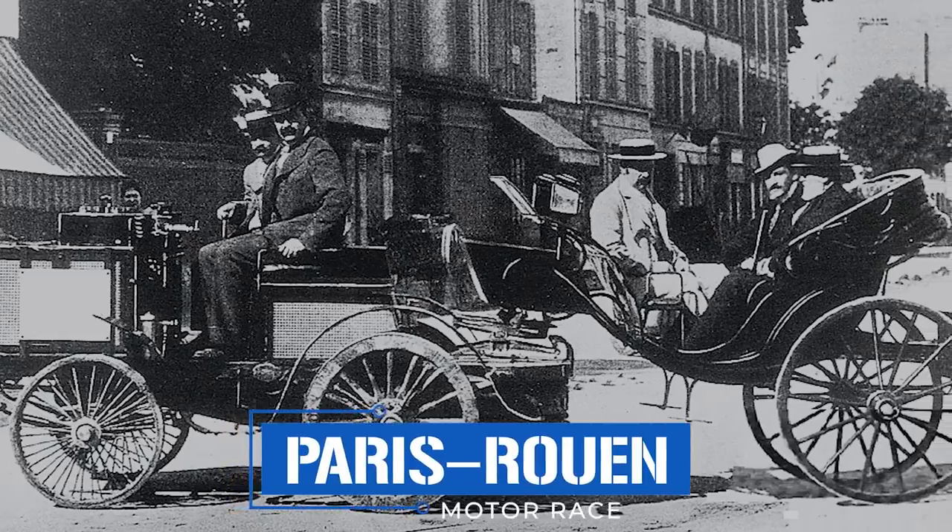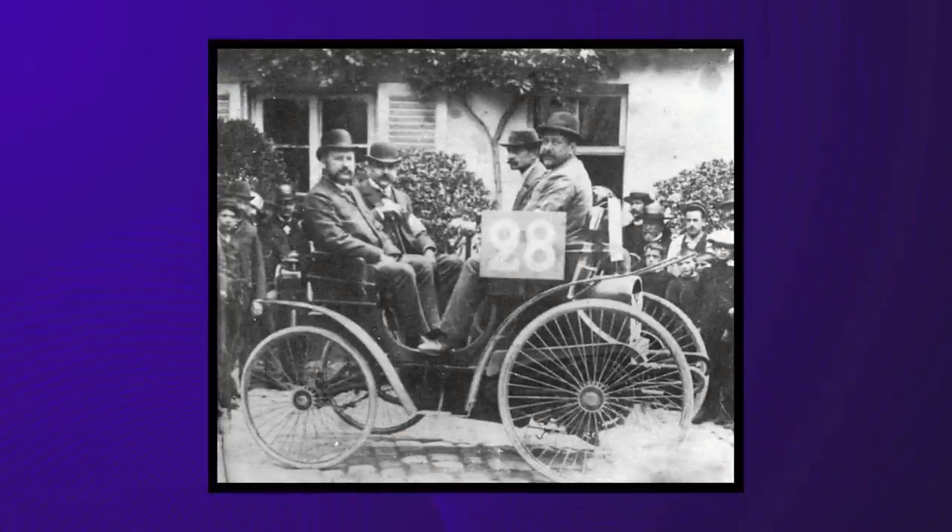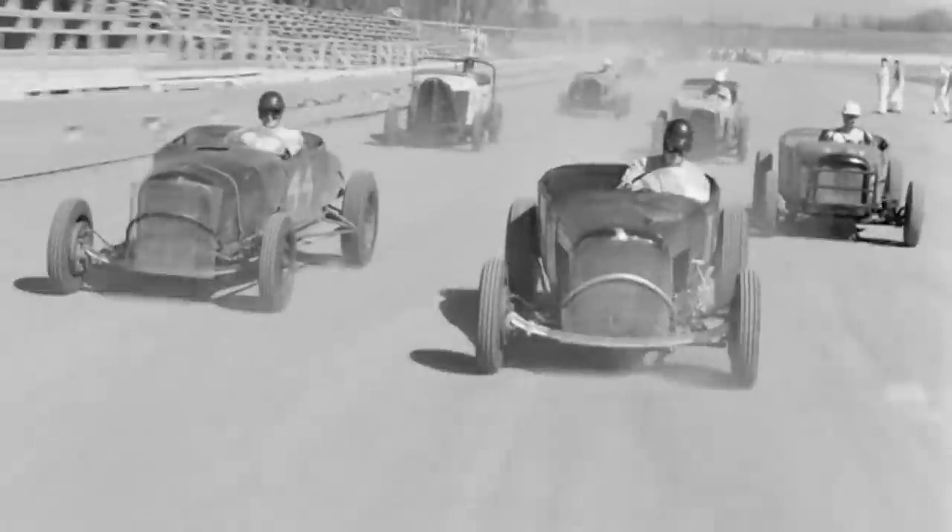Despite its British origins, no country more enthusiastically adopted auto racing than France. In 1894, the Paris-Rouen race was held, becoming the first recognizable competitive auto race. Earlier races were limited by a lack of drivers — there was one French race in 1887 where the winner, George Bolton, was the only contestant. Paris-Rouen had over a hundred entrants and 21 qualified drivers. It was won on a technicality by Albert Lemaître, whose three-horsepower vehicle averaged a blistering 19 kilometers per hour — very slow in miles per hour.